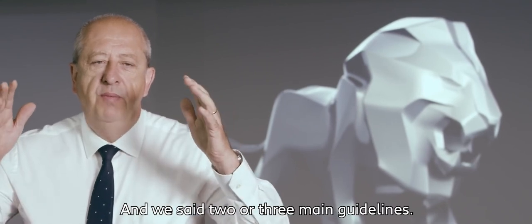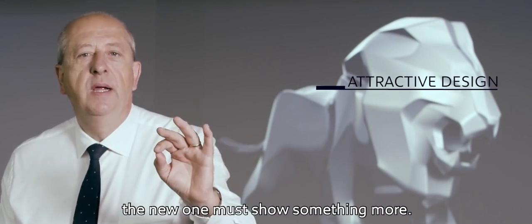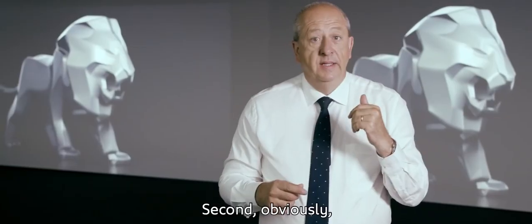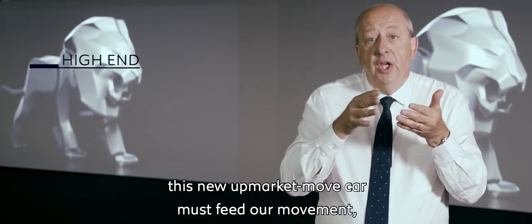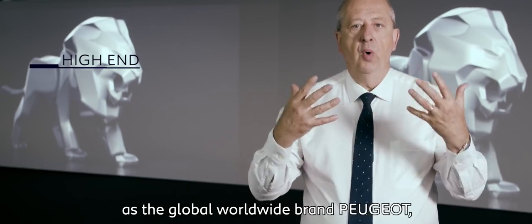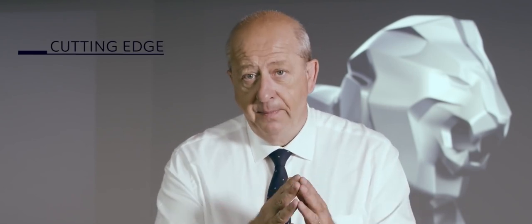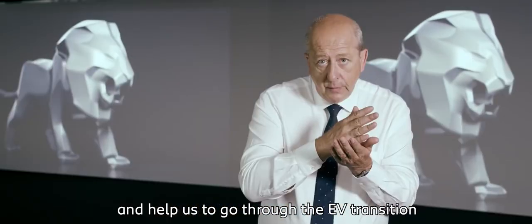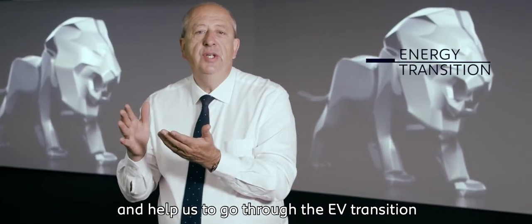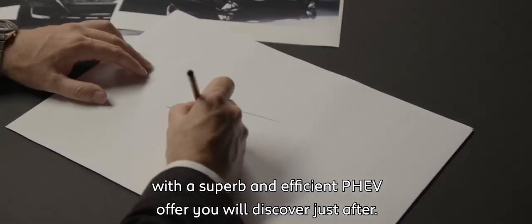We set two or three main guidelines. First, in terms of design, the new one must show something more. Second, obviously, this new upmarket move car must feed our movement as the global worldwide brand Peugeot, as the first one did. And after that, it has to onboard all the new technological features and help us go through the EV transition with a superb and efficient PHEV offer you will discover just after.